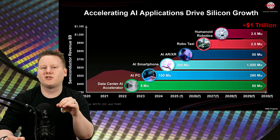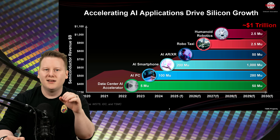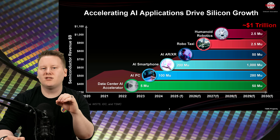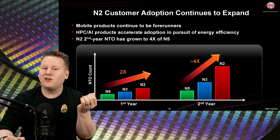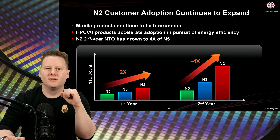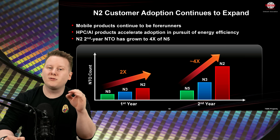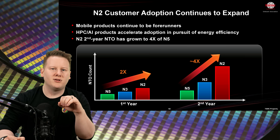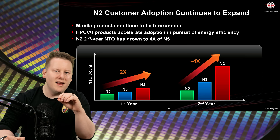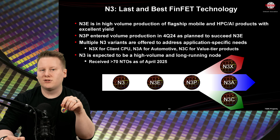TSMC measures traction by the number of tape-outs — chips completed through the process — and N2's second-year tape-outs are already four times higher than N5's at the same stage of production. HPC customers are now taping out their designs in year one or two, rather than year three of a node family. N3 remains the workhorse, but it will have new long-term variants.